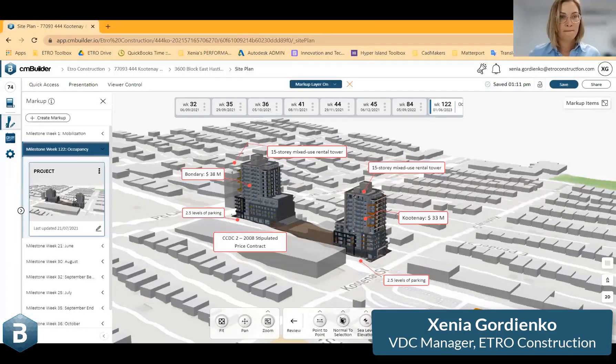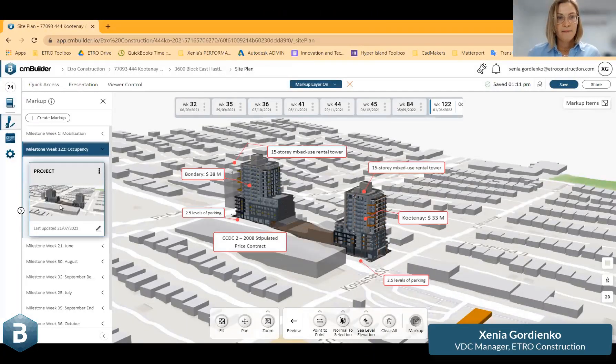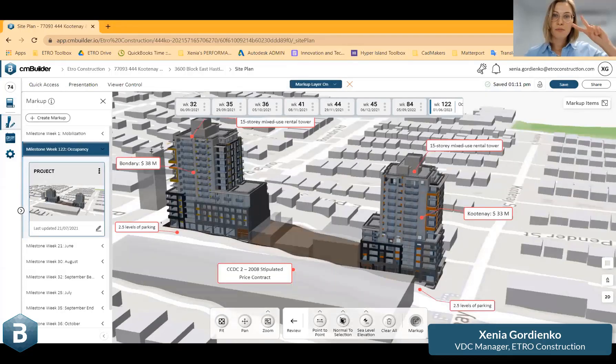I would like to share with you a project that we are working on right now. I personally found this challenging because we actually have two projects at the same time. It's the same client, but it's two buildings, two slots.